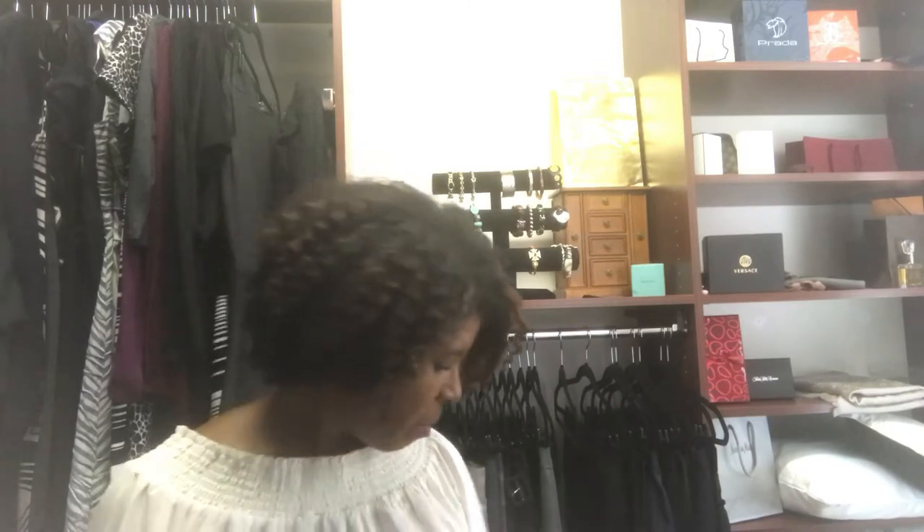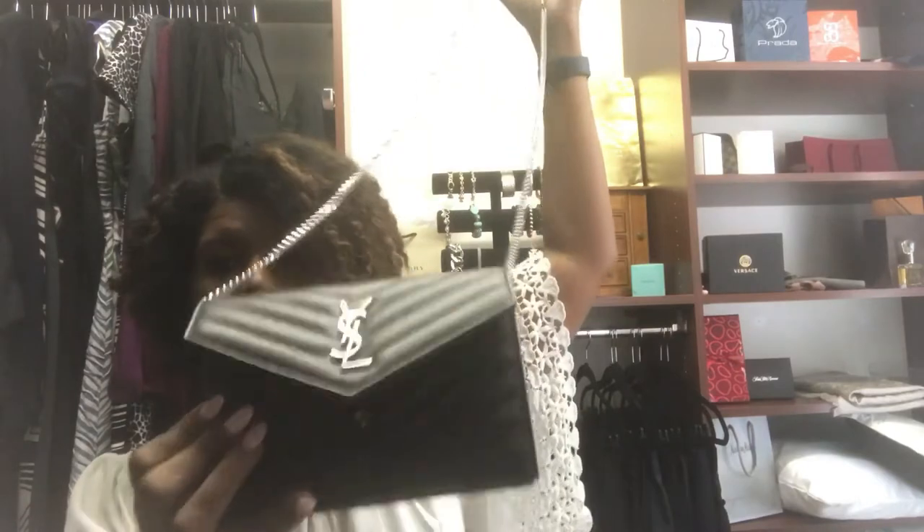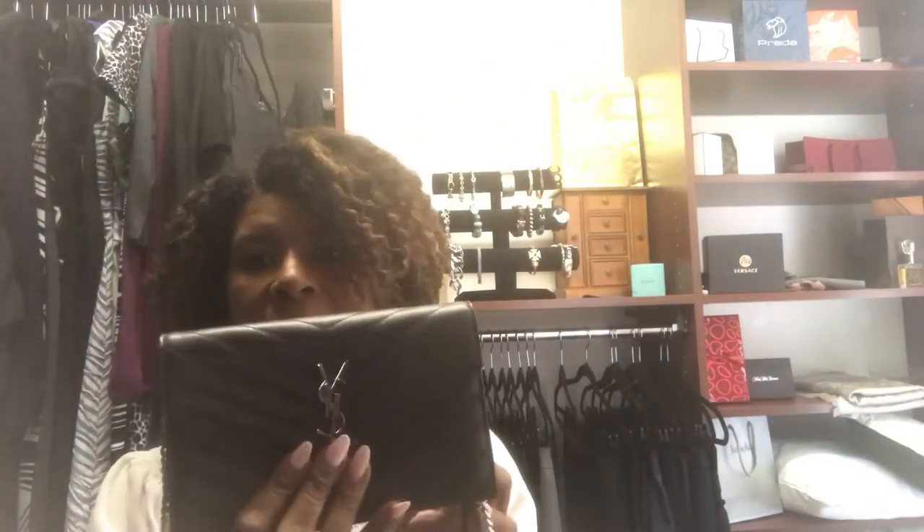The next one is an evening bag. This is my YSL wallet on a chain. You can put the strap on the inside and make it more of a small clutch to carry as an evening bag, or you can take the chain out and wear it crossbody or as a shoulder bag. It's a really cute bag that can go for casual and for dress — I wear it as a regular crossbody for casual. So I'd say this is evening slash minimalist.